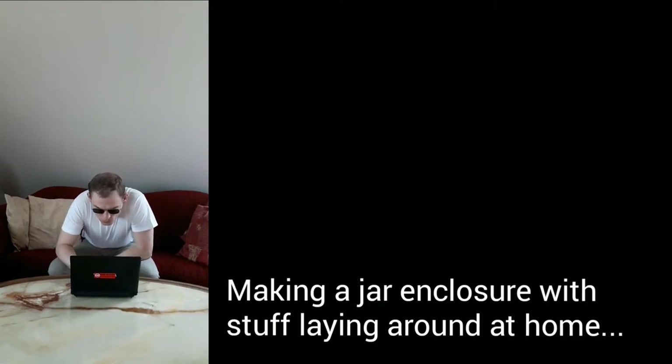I'm doing the jar enclosure challenge, where I want you to go to your cupboards, get an old pickle jar, jam jar, any sort of jar you've got.